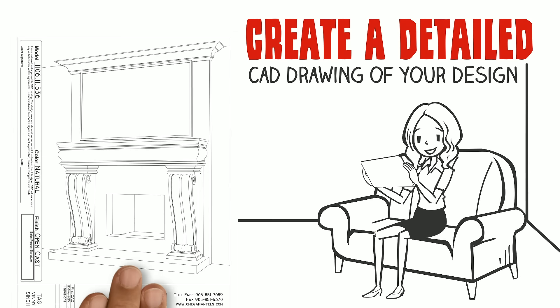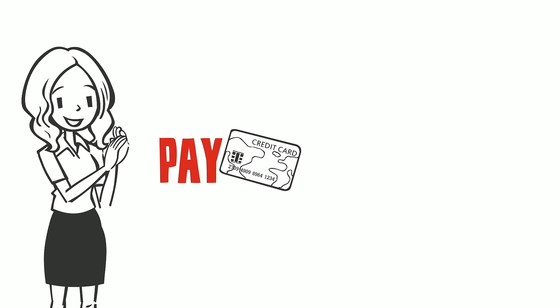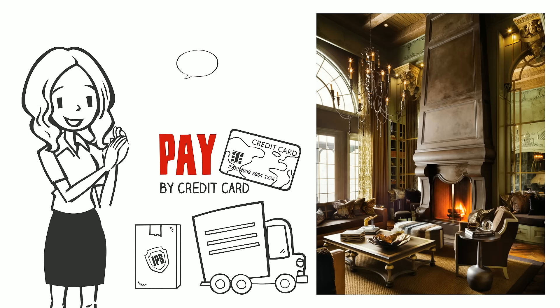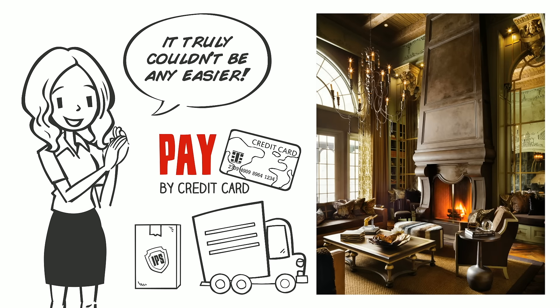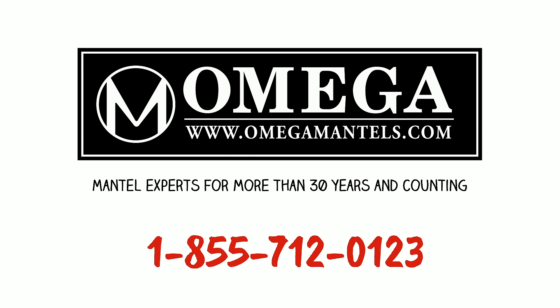From there, we create a detailed CAD drawing of your design and send it to you for approval. Once it's exactly where you want it, you simply pay by credit card and the mantle is delivered directly to your home. It truly couldn't be any easier to get exactly what you want. Omega Mantles — mantle experts for more than 30 years and counting.